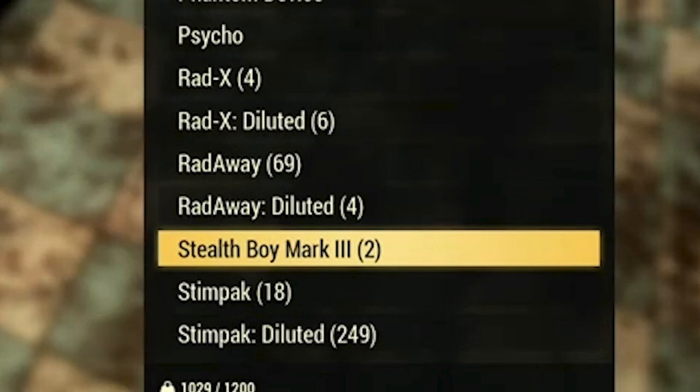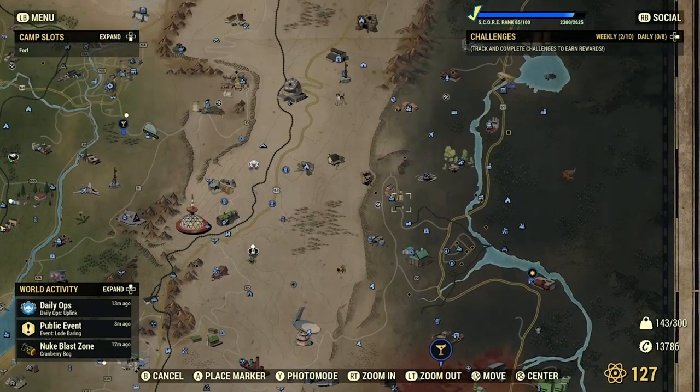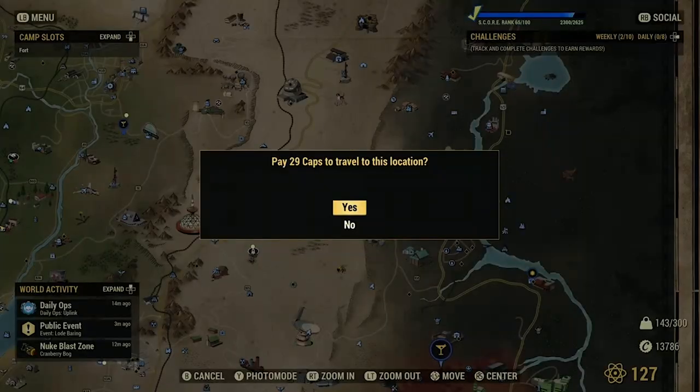Side note: the Stealth Boy Mark 3 will not work to craft phantom devices. You need the regular old stealth boy. So now I'm going to show you a few places to find stealth boys and hallucinogen canisters.